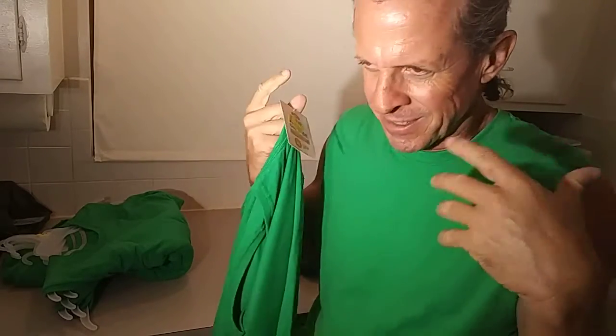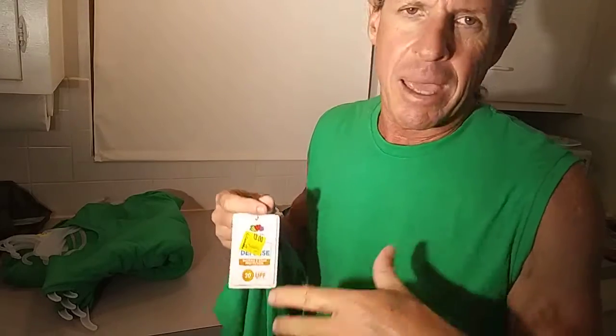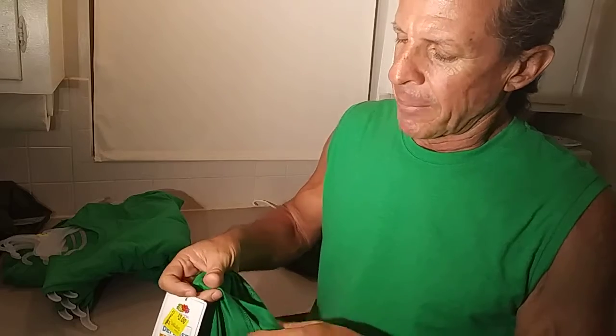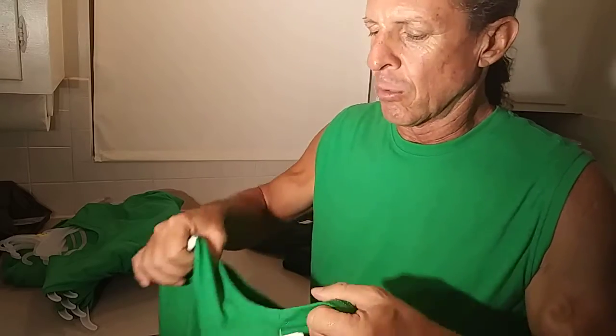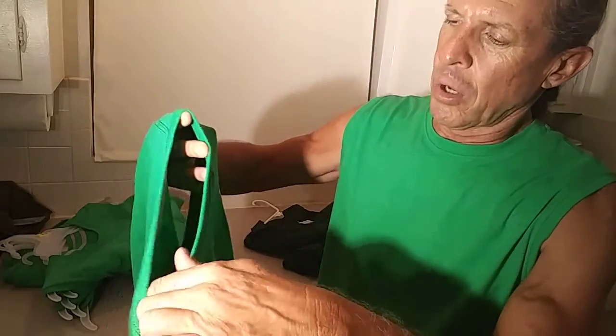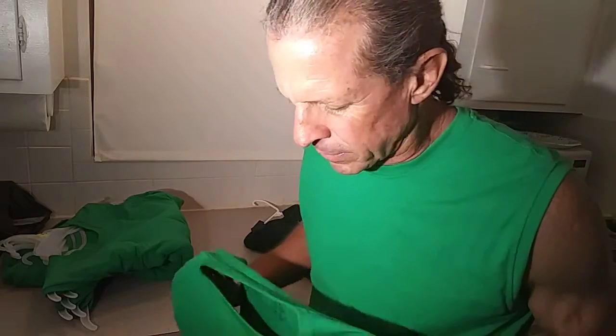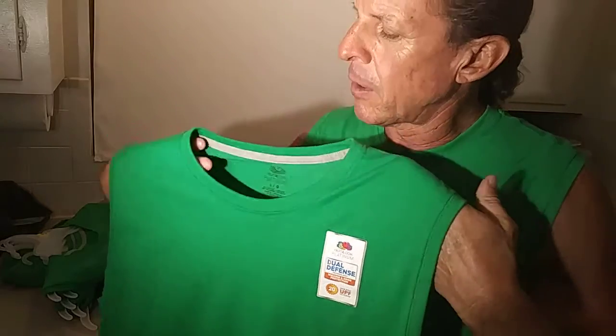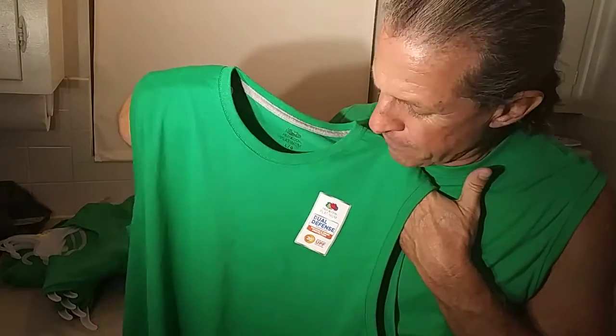I'm stepping up my game, increasing my look to the public. During this whole COVID pandemic I've had a lot of time to look at webinars and marketing gurus trying to get several hundred dollars from me, and I never paid any of them.